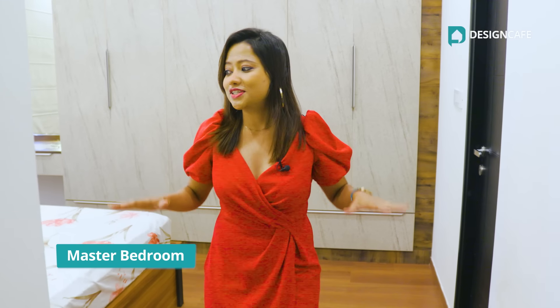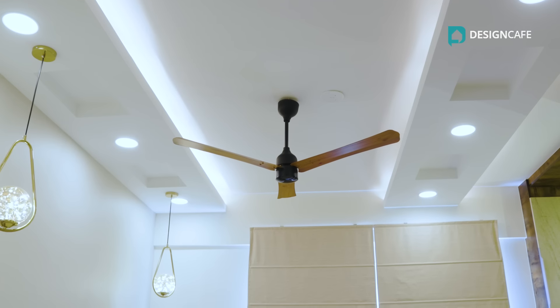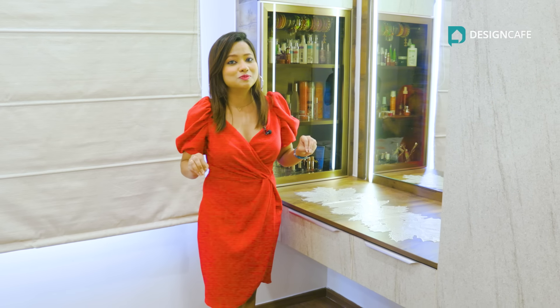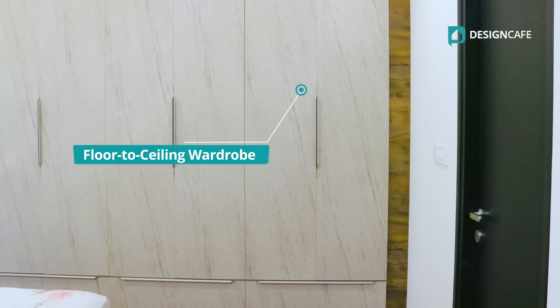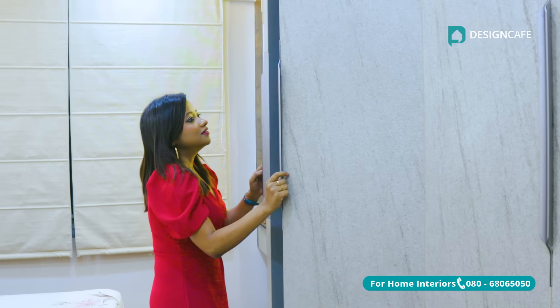Paras and Shefali wanted their master bedroom to look the best with a seamless contemporary look unlike any other regular master bedroom. Dramatizing this room's design is this beautiful dresser and this uniquely designed floor-to-ceiling wardrobe which is done in white, soft brown and beige making it look subtle yet beautiful.